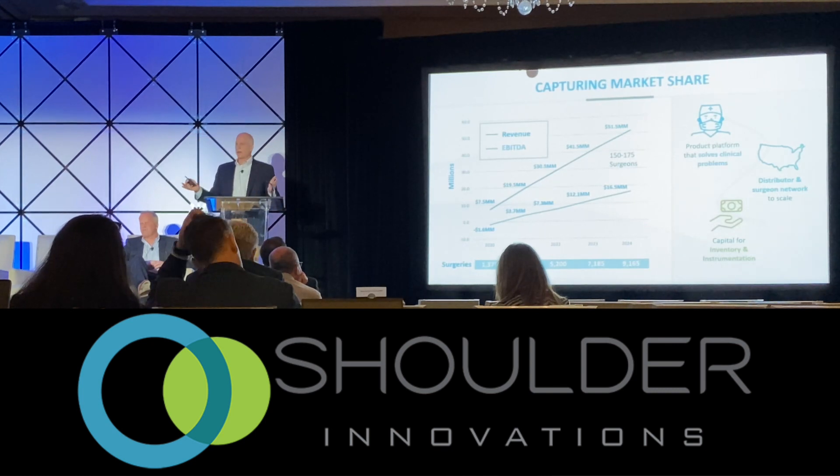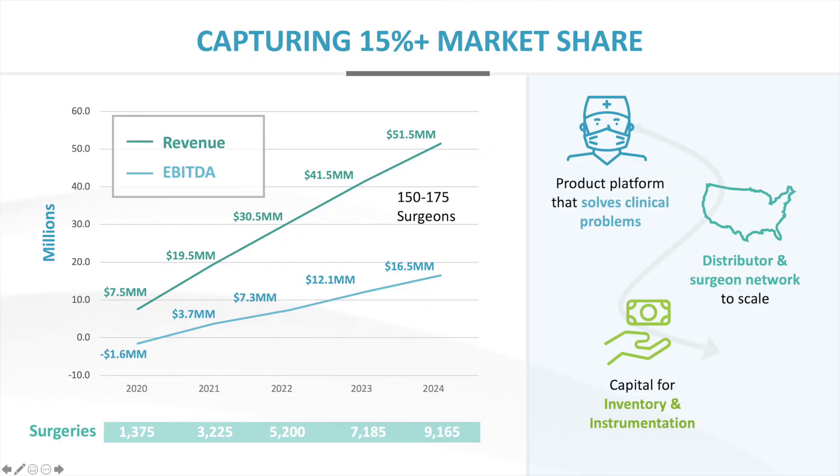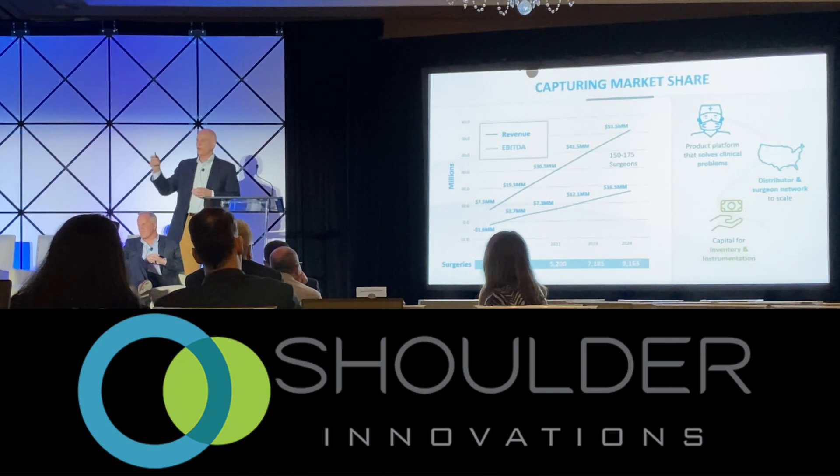We believe we can be a $200 million business revenue-wise over the course of the next decade. We have the technology platform and the relationships to make it scale. We currently have 75 surgeons utilizing our anatomic system today, and all we need to do is convert half of those to utilizing our augmented and reverse systems, and we'll have a $25 million revenue run rate headed into 2021. That's a great foundation to build an industry-leading company.